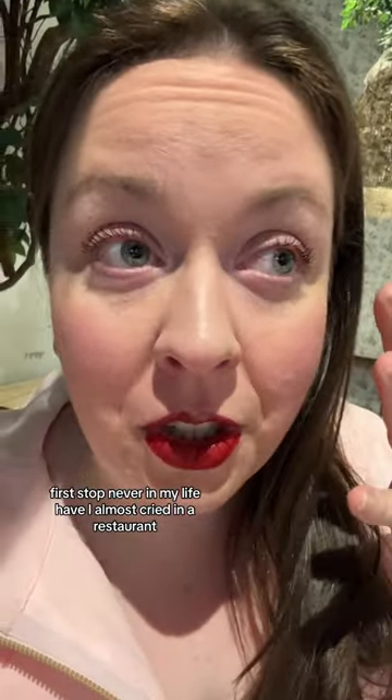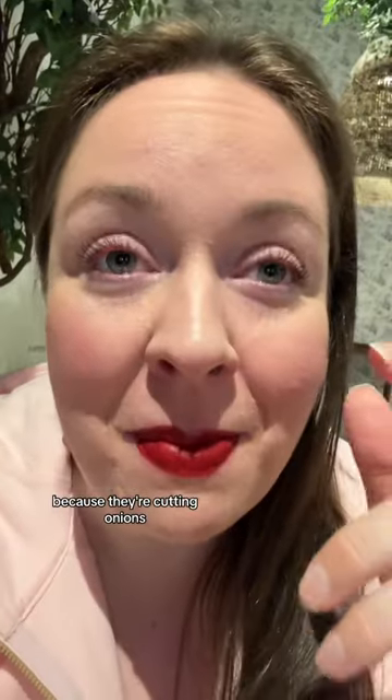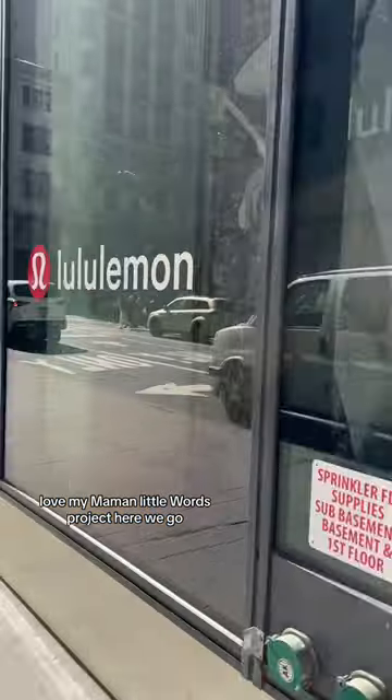Never in my life have I almost cried in a restaurant because they're cutting onions. Love my memo, Little Words Project. Here we go.